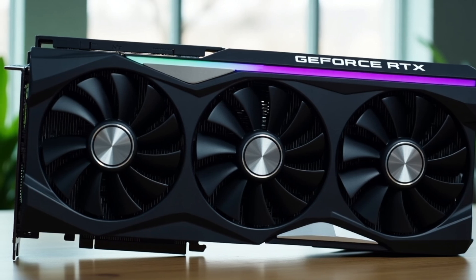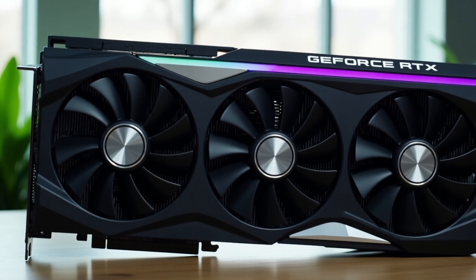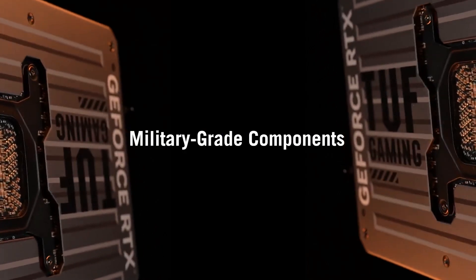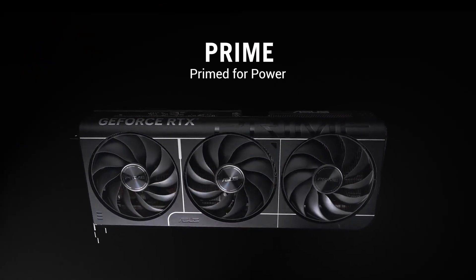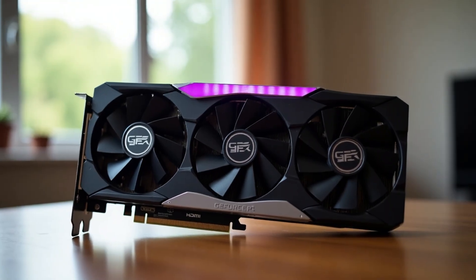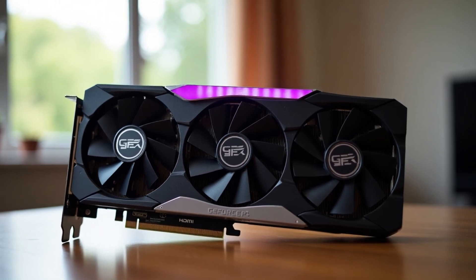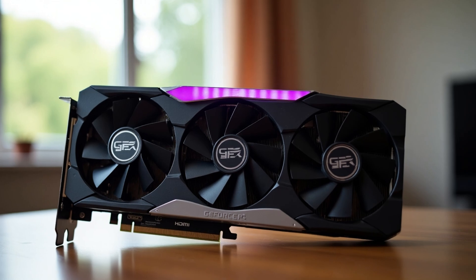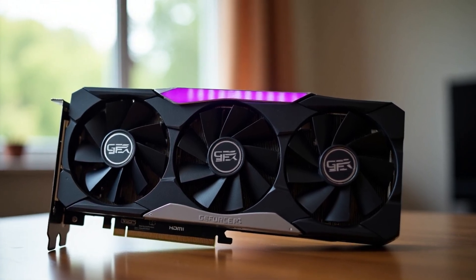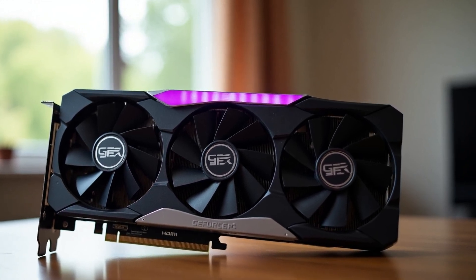The RTX 5090 OC Edition is engineered for gamers and creators who refuse to compromise. With industry-leading cooling, overclocking potential, and next-gen AI enhancements, it sets a new standard for high-performance graphics cards. Whether you're gaming at 8K or pushing the limits of creative workloads, this GPU is built to dominate. Experience the future of gaming — unleash the RTX 5090 OC Edition today. This is the best option for you to buy.